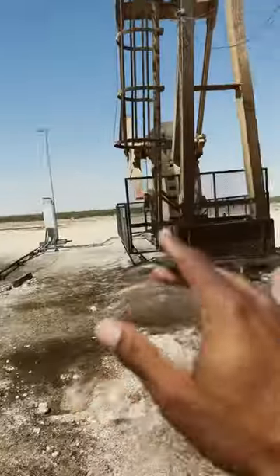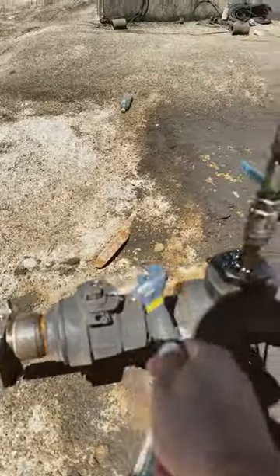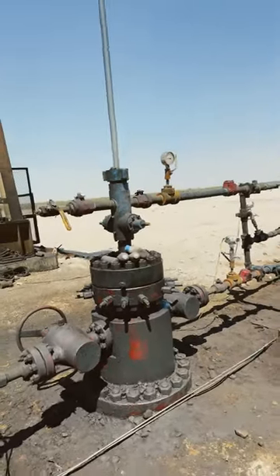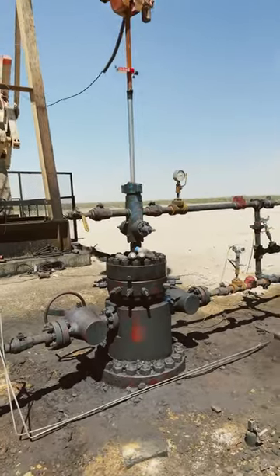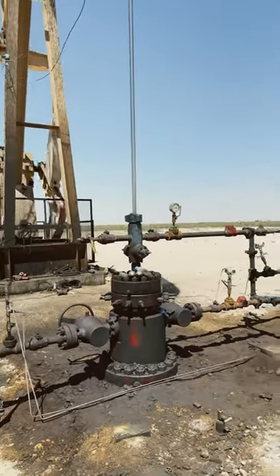You understand how pressure flows, you understand different valves — and then you're halfway there. So research and study artificial lift systems, study pressure and how things flow.